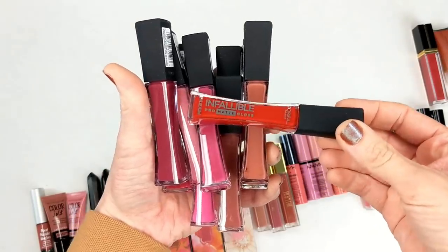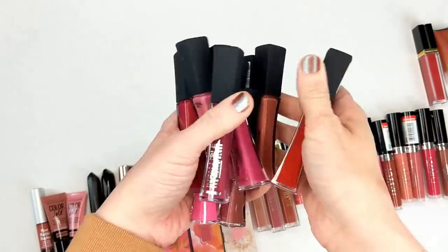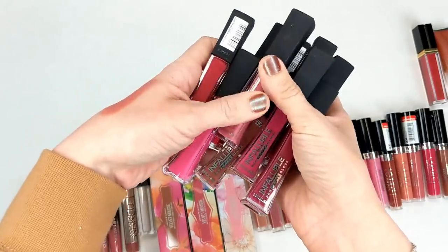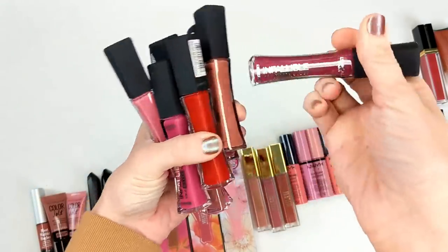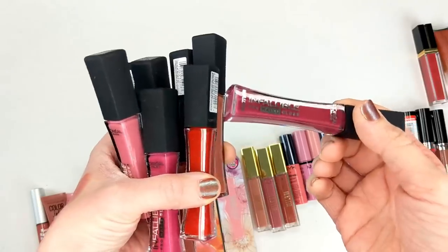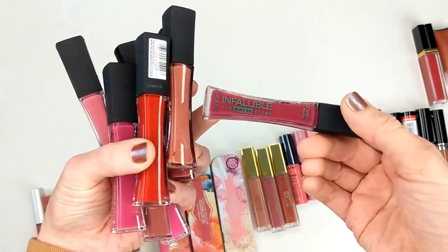These were the L'Oreal Infallible Pro Matte Glosses — I got these in PR. I thought it was a ridiculous name because how can a matte lipstick be a gloss? They were more just like matte liquid lipsticks. I admittedly didn't wear them all that much and they're from 2015, so I definitely have to get rid of them now, even though it's kind of sad because most of them are like brand new.